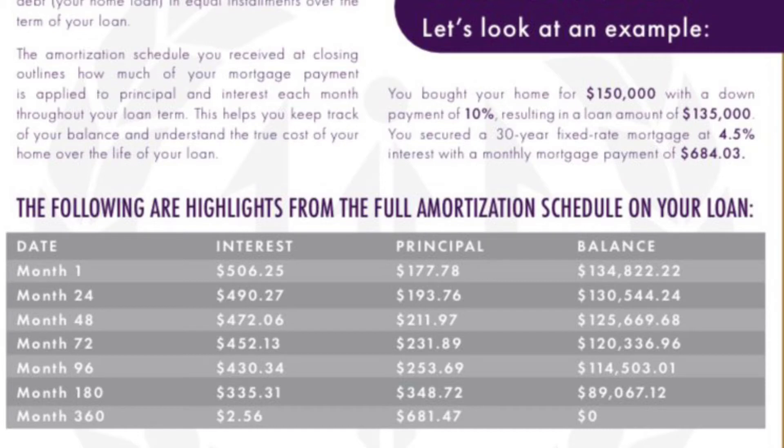Essentially, it's like a sliding scale. The first month, you've got a lot of interest that you're paying with very little principal. As you go through the term of the loan, that actually shifts the other way. Around the midpoint, it's about half to principal and half to interest.